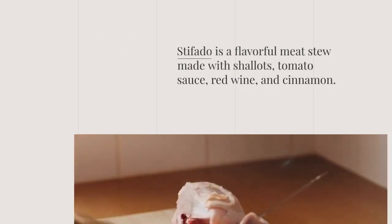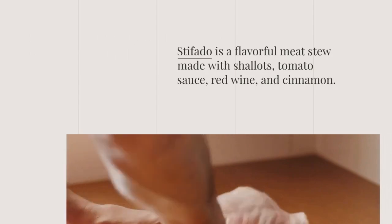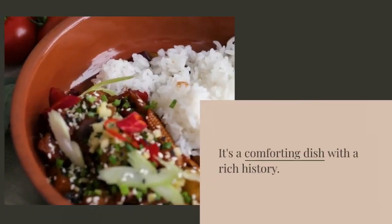Stifato is a flavorful meat stew made with shallots, tomato sauce, red wine, and cinnamon. It's a comforting dish with a rich history.